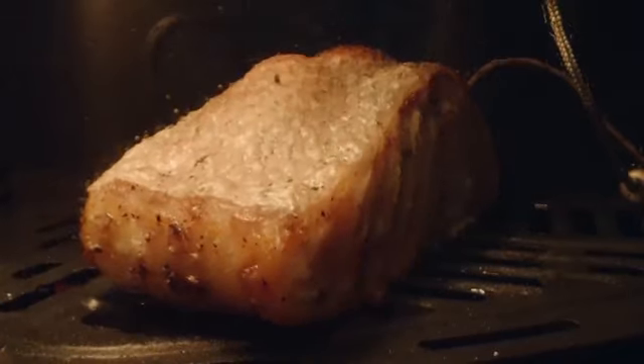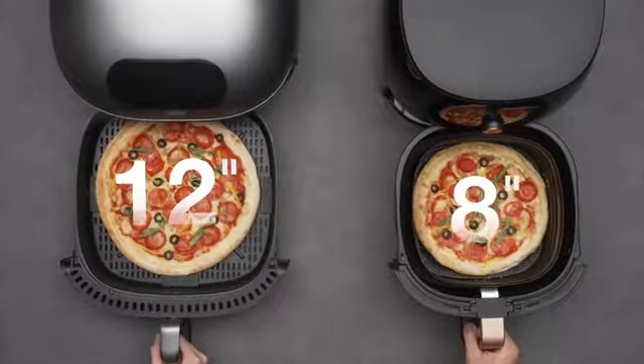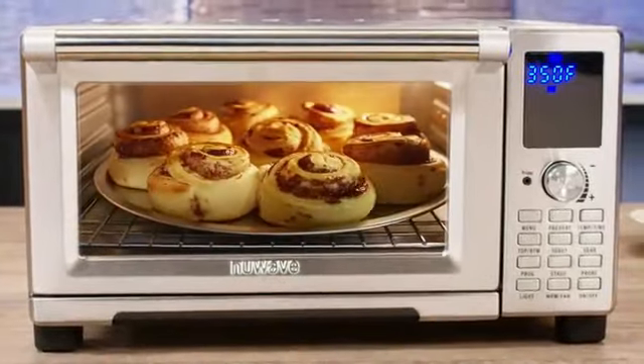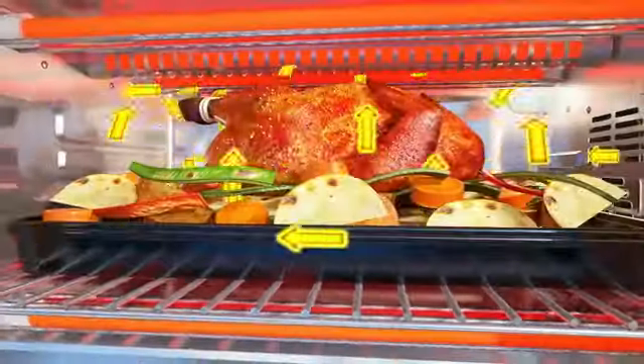One standout feature of this product is its programmable functionality, which allows you to set customized cooking times and temperatures for various recipes. This feature ensures that your dishes are cooked to perfection, providing consistent results every time. Whether you're cooking crispy fries, juicy rotisserie chicken, or even baking a cake, the programmable feature allows you to achieve desired outcomes effortlessly.